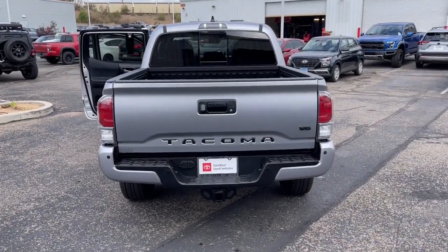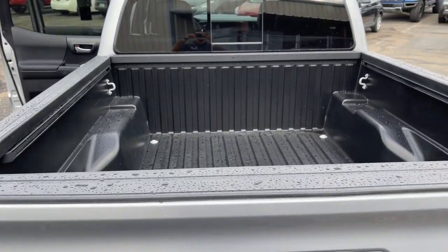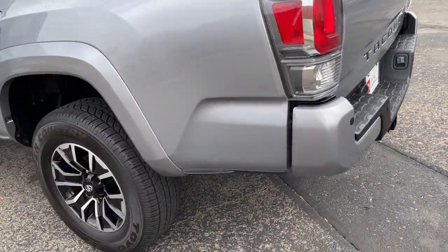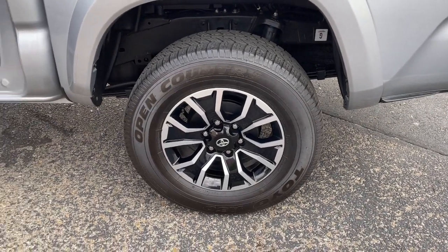These are just some of the great options this vehicle comes with: navigation system, keyless entry, sun/moonroof, adaptive cruise control, fog lamps, electronic stability control, power driver seat, blind spot monitor, heated front seats, and aluminum wheels.